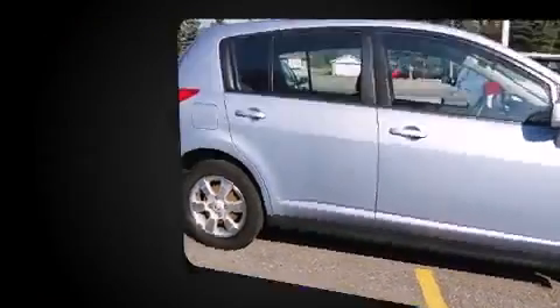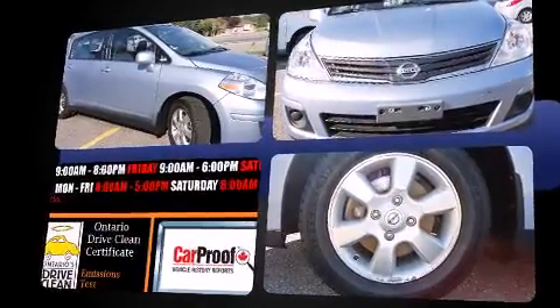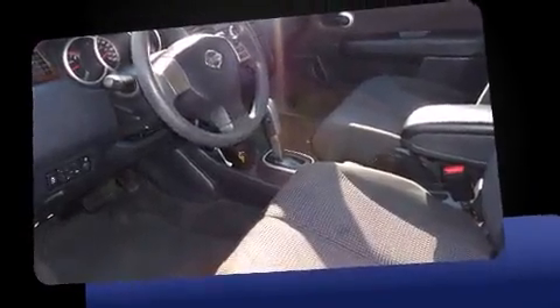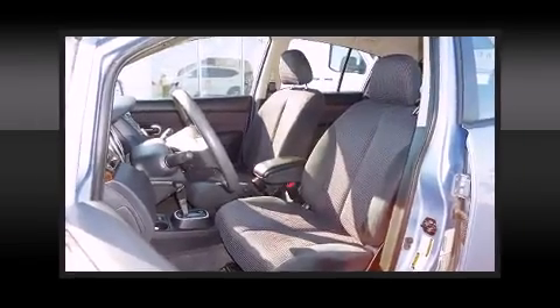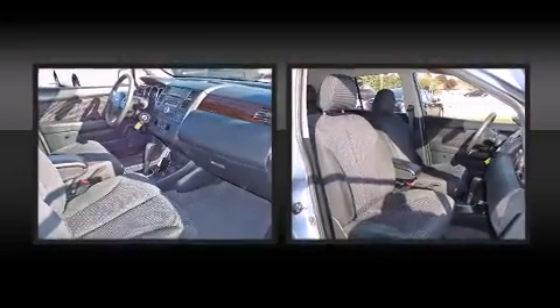Nissan prioritized practicality, efficiency, and style by including a rear window wiper, one-touch window functionality, a tachometer, power door mirrors and heated door mirrors, and air conditioning. Storage solutions are integrated throughout the interior, demonstrating thoughtful attention to detail.